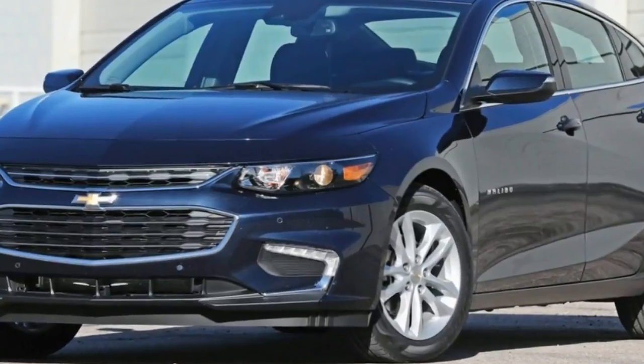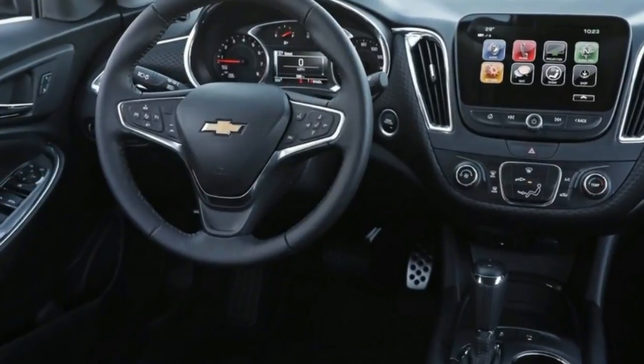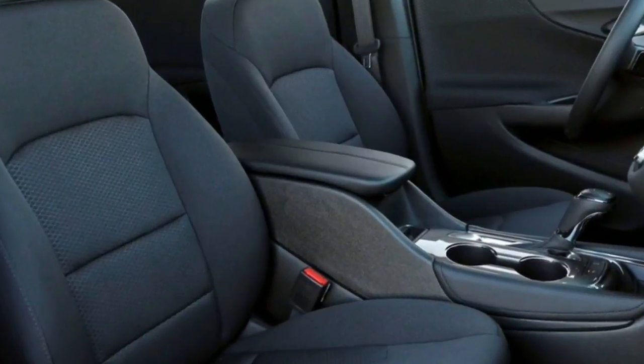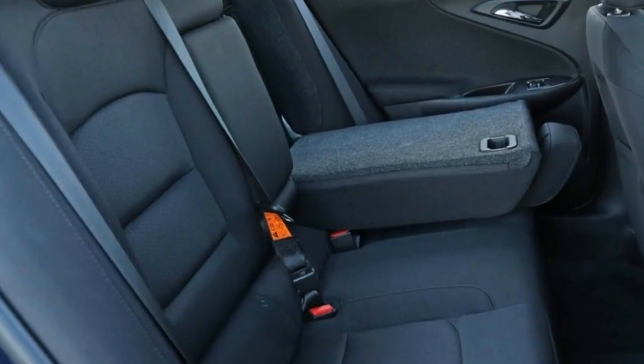The lineup starts with the volume L, LS, and LT models, all of which are powered by a smooth 163-horsepower turbocharged 1.5-liter four-cylinder engine mated to a six-speed automatic transmission.